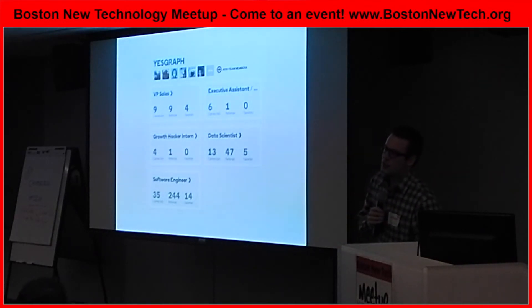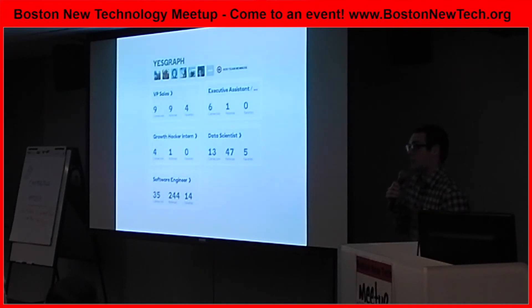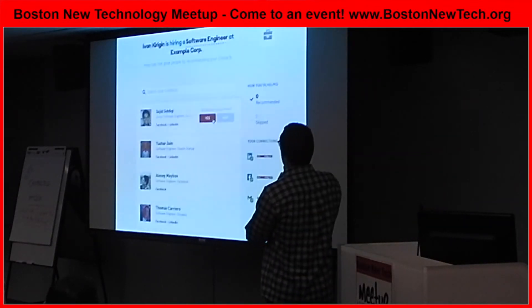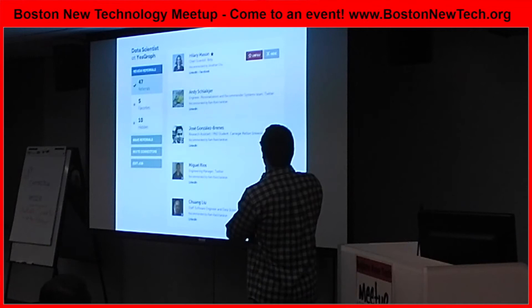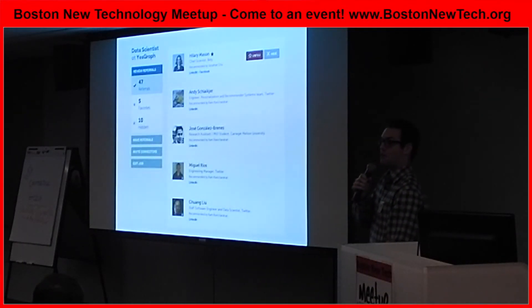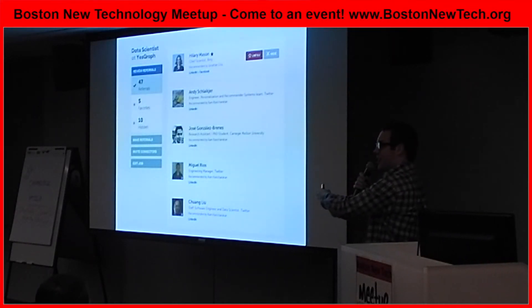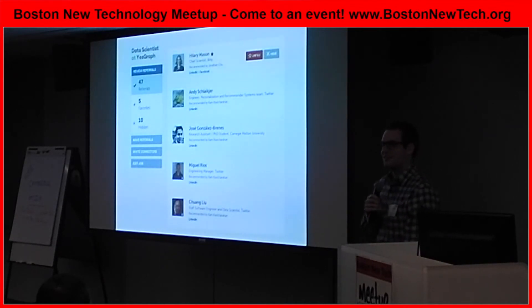Are there incentives or compensation built into the system, or is that up to the company? At this point it's up to the company, but I think it could very well be something we integrate. As you can see, it's really easy to track the people who actually recommend — and that's actually a pretty big problem, because someone will say they recommended a person when they really didn't. In this example, there's actual data that proves that.